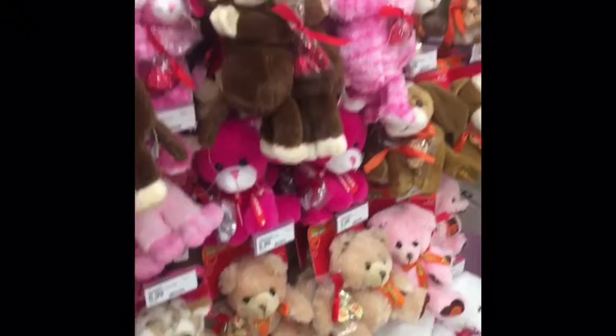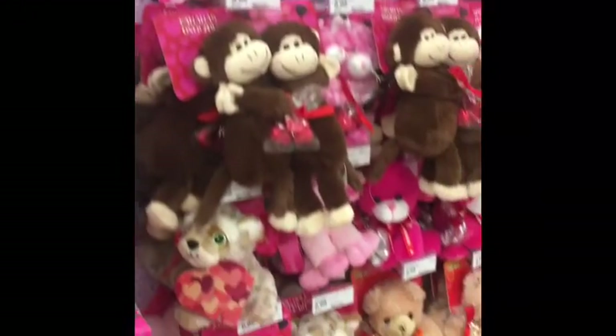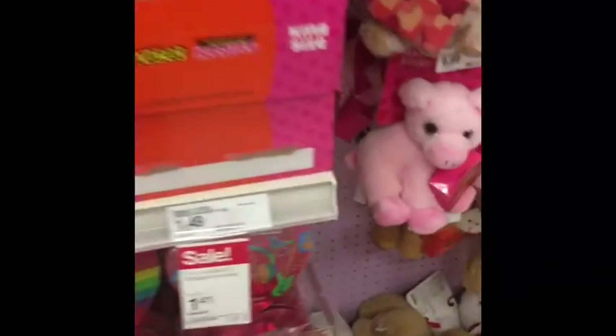Look at all these stuffed animals — who doesn't love all this cute stuff? It reminds me of Lisa Frank. I love all the love themes — these are really good.